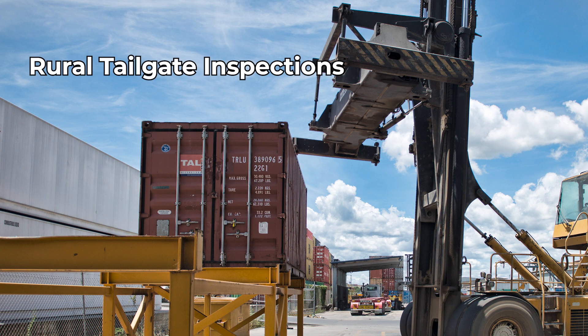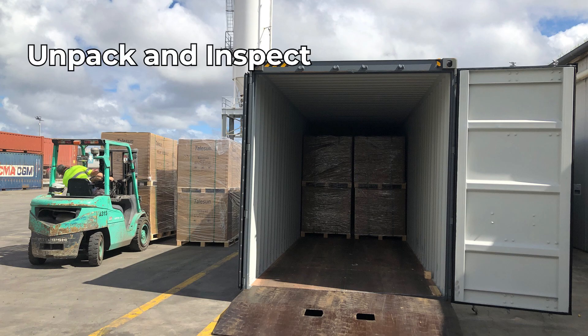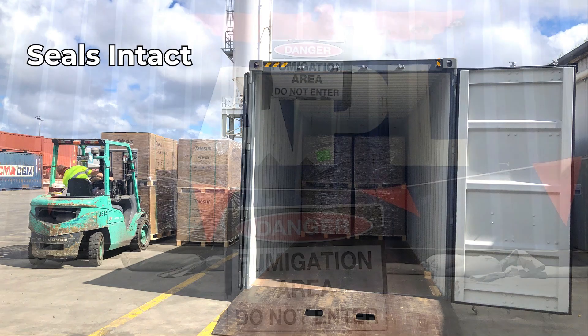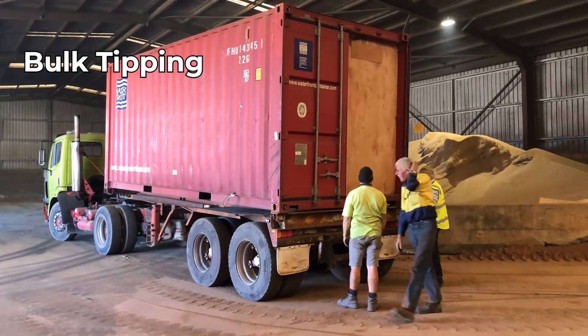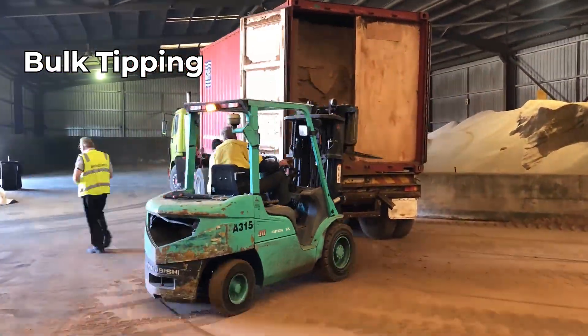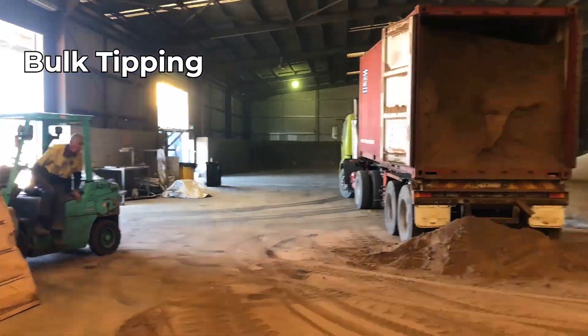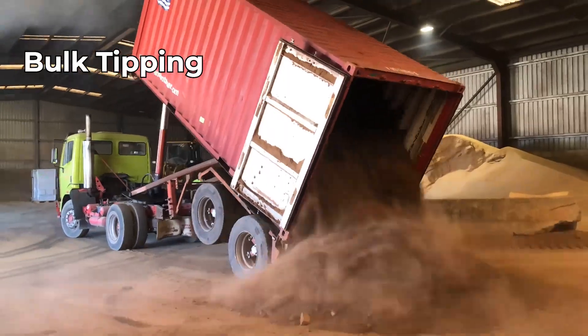Now, we've done this for many years. There's nothing new here, but just to ramble through — we can tick the boxes of doing full rural tailgate inspections. We can do unpack and inspect, seals intact, fumigations. We're licensed for bulk tipping as well, and washing.